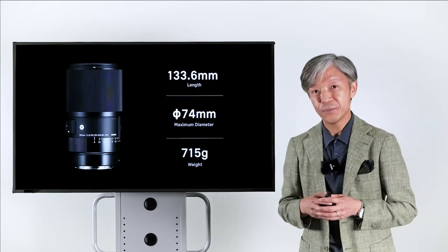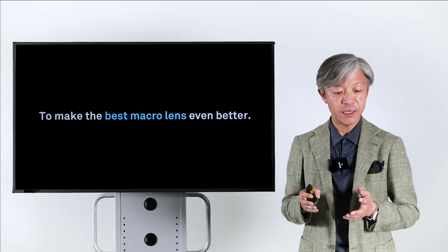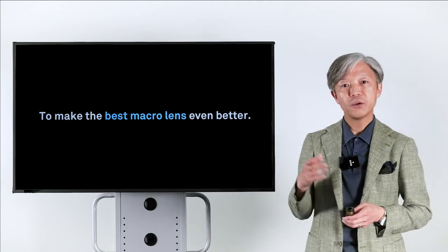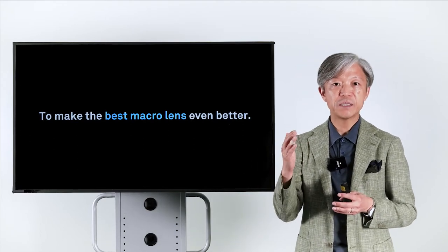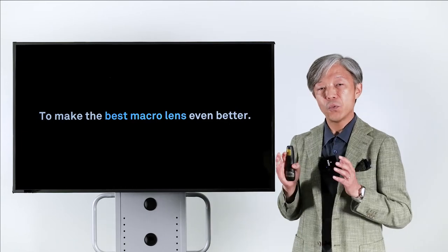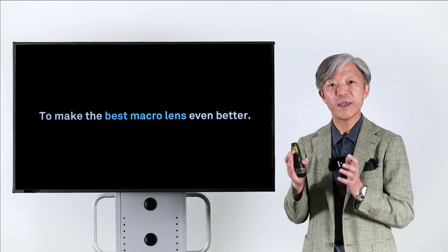Let's check the size and weight of this lens. The length is 133.6mm, the maximum diameter is 74mm, and the weight is 715g. The concept of this lens is to make the best macro lens even better. We focused on achieving the best possible optical performance and ease of use as a macro lens, and we believe we achieved this goal.